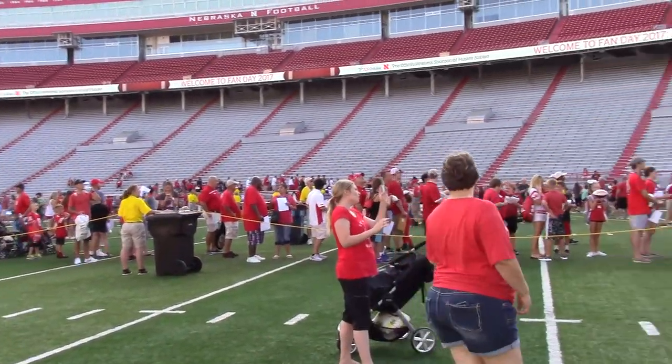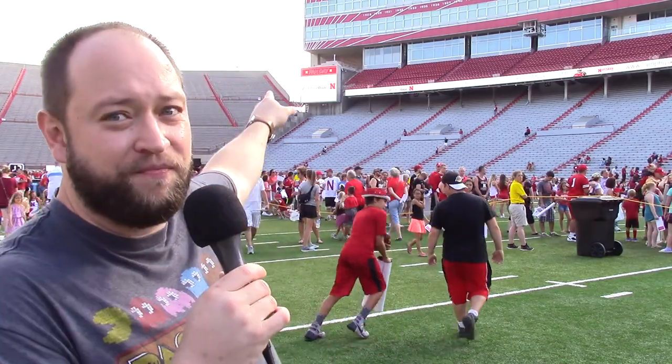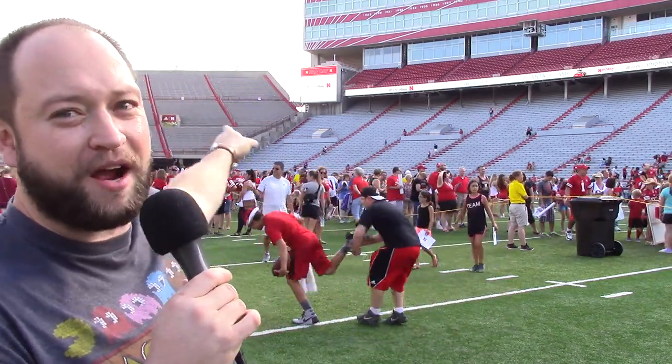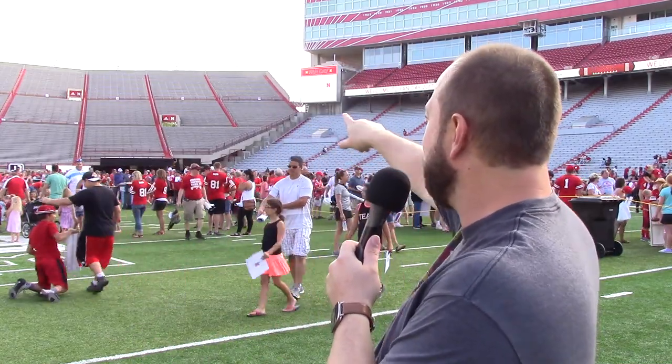I'm excited to be here. I came to see a game back when I was in my high school years, and it's one thing to sit up in the stadium — I believe I was somewhere over there, though I'm not quite sure honestly. They've updated the look of the stadium in recent years. Anyway, I dreamt of being able to get on the field, and I'm on the field. Yeah, it's awesome.